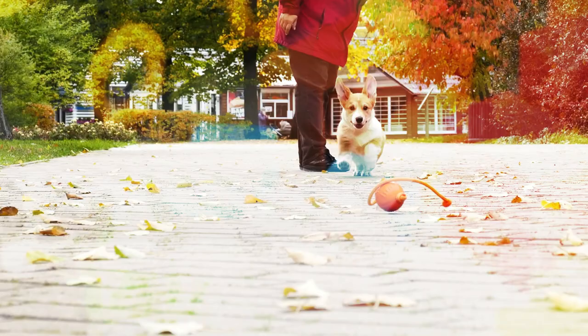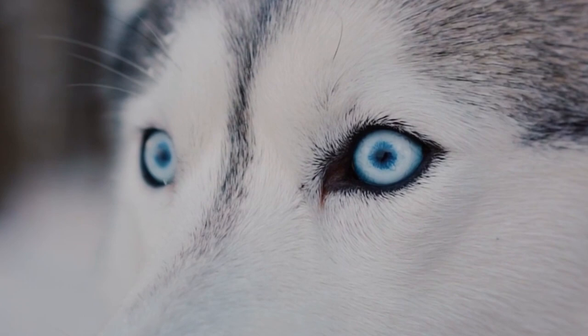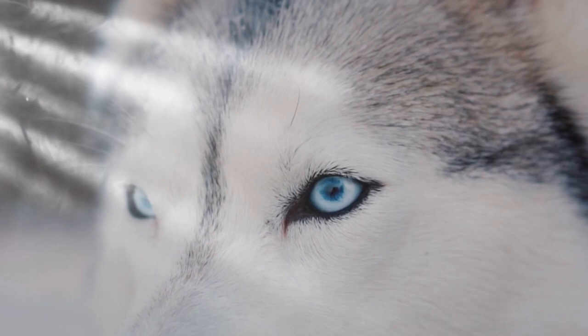Night Vision. Dogs have excellent night vision, which allows them to see well in low-light conditions. This is because they have a higher number of rod cells in their retinas, which are responsible for detecting light and motion. Rod cells are more sensitive to light than cone cells, which are responsible for detecting color. This allows dogs to see better in dim lighting than humans can.